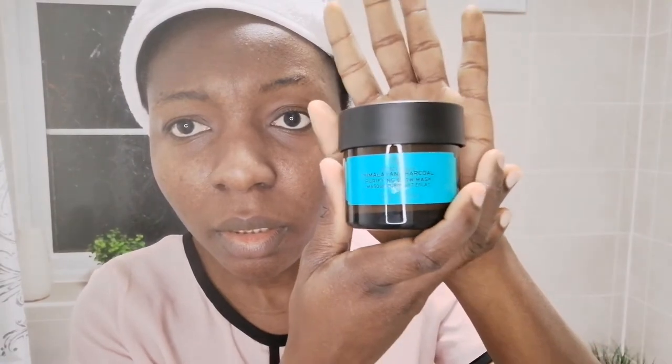The first product I'll be using is this Himalayan charcoal mask, and it was my first time using it — and guys, it was really good. I should mention that the reason I'm doing voiceovers is because most times when I record my YouTube videos, my daughter is with me and she's making a lot of noise in the background. The mask is on my face and I'm supposed to wait for about 5 to 10 minutes before I wash it off.